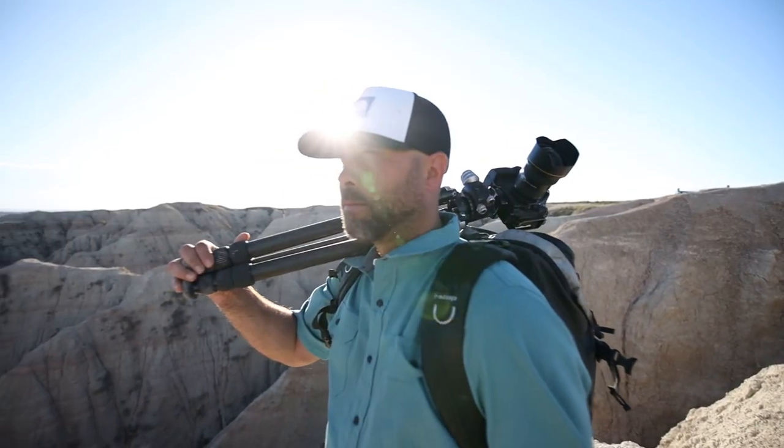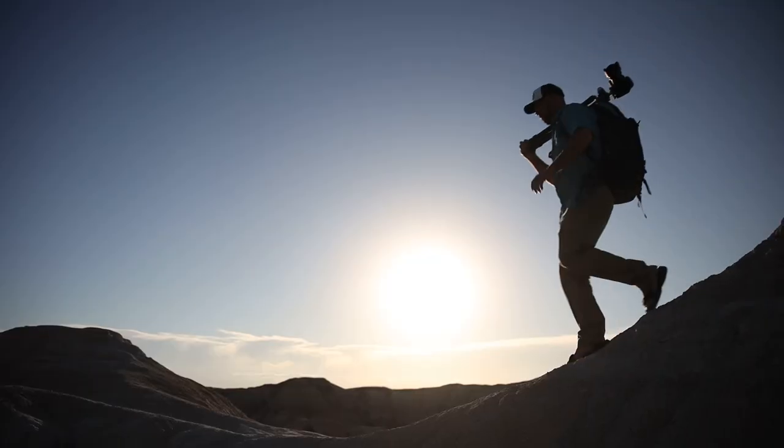I'm professional photographer Ian Plant and I have the honor and privilege of working with some of the best photographers on the planet. For the next two weeks, I'm going to be exploring the Badlands of the Dakotas, a barren, stark landscape that challenges even the best photographers. I am joined with one of the best photographers I know, Joseph Rosbach. He is a fierce competitor who always brings his A game.